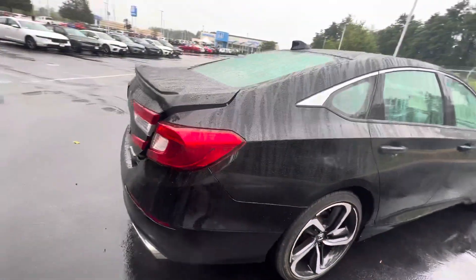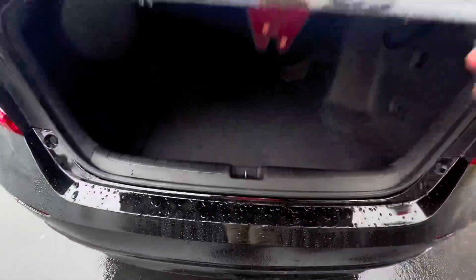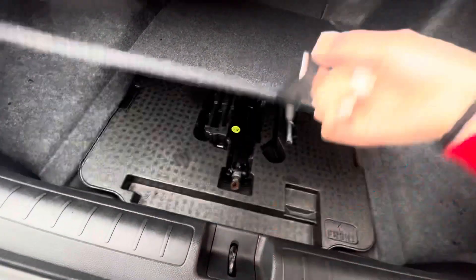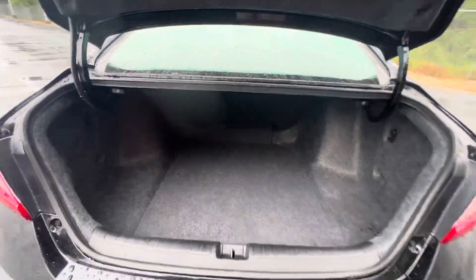It is in excellent condition. The previous owner took very good care of it. You also have a very spacious trunk area. Seats go down too if you need more space for cargo. Under here, you have a jack and a tire under that, just in case.